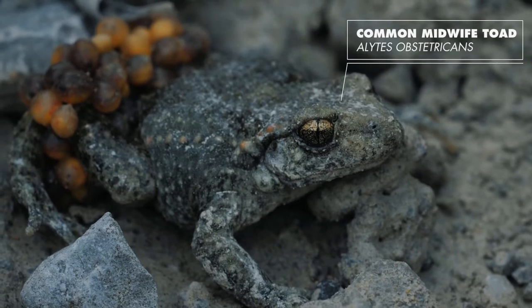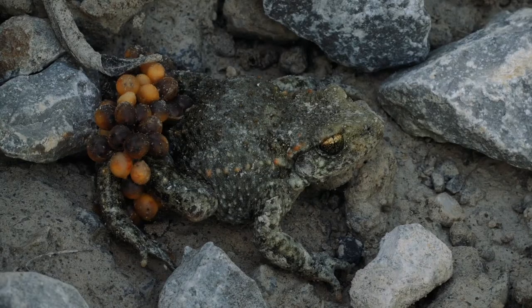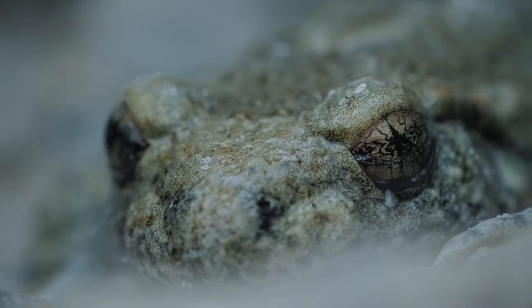Common midwife toads protect their eggs by carrying them on the male's back. At the end of the gestation period, he will set them down in a pioneer pond, so they hatch sheltered from predators.